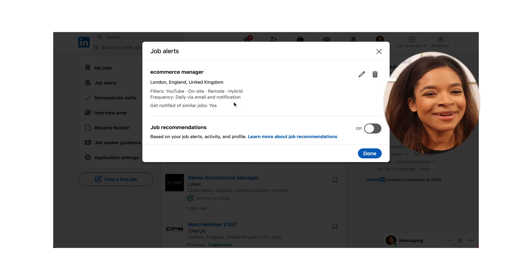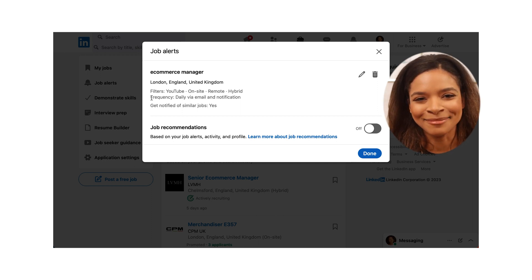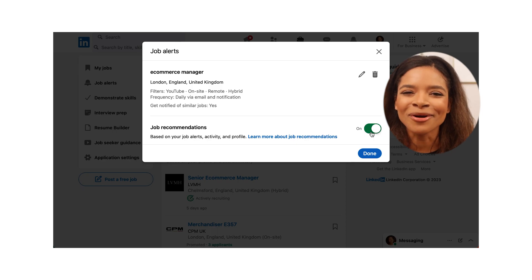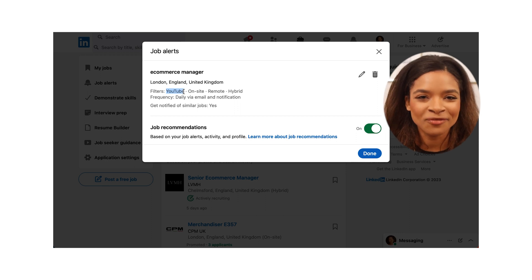You can also see how many job alerts you have created, and you can edit or even delete them. Did you know you can also receive job recommendation alerts from LinkedIn by turning it on right here? This is very practical, as LinkedIn will suggest roles on a regular basis that match your profile and searches.